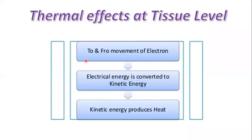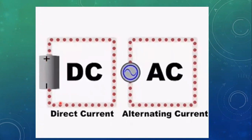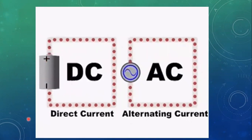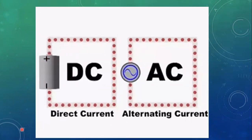Just a brief summary: there is to-and-fro movement of electrons; electrical energy is converted to kinetic energy, and kinetic energy is used to produce heat. You can clearly see the difference between direct current and alternating current — there is no change in polarity and unidirectional flow in DC, while in alternating current you can see the to-and-fro movement of electrons. This happens in electrosurgery 500,000 times per second.